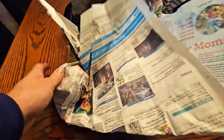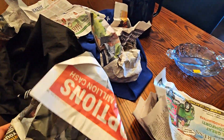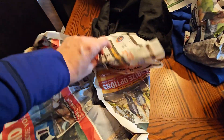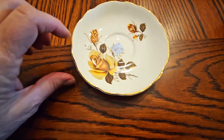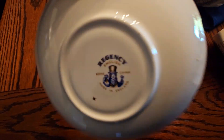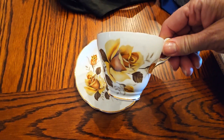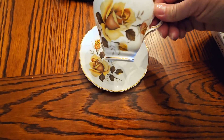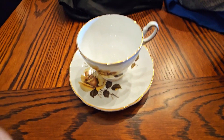This one is a teacup — I love the yellow roses. It comes with the saucer, and that yellow rose teacup and saucer is Regency brand. It's in perfect condition for $4.99. Look how beautiful that is — I just love the yellow, so that will go well with my other yellow teacups and saucers.